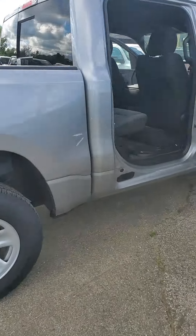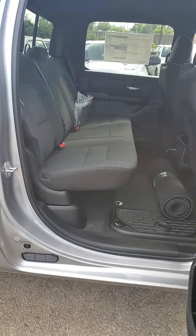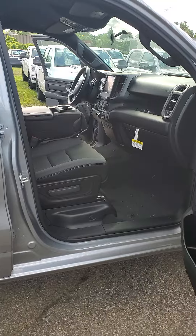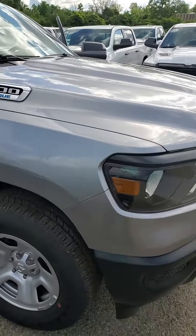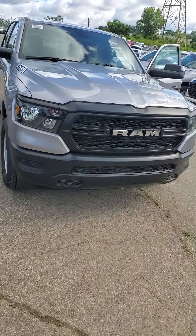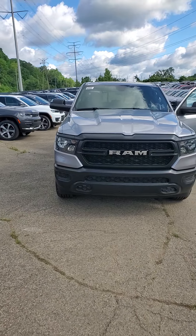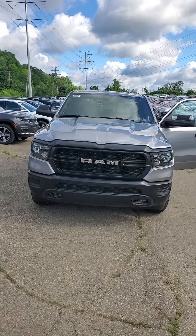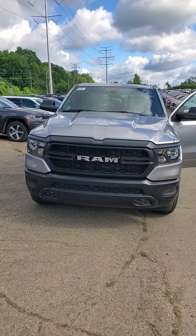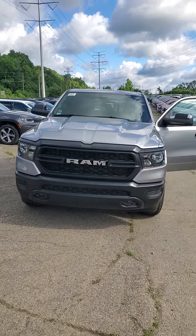So if you'd like to check out this vehicle, give me a call — my cell phone number is 650-776-8823, or you can reach me here at the dealership at 513-579-4287. Again, this is a 2024 Ram 1500 Tradesman 4x4 with the crew cab, brand new with nine miles on it, beautiful billet silver exterior.